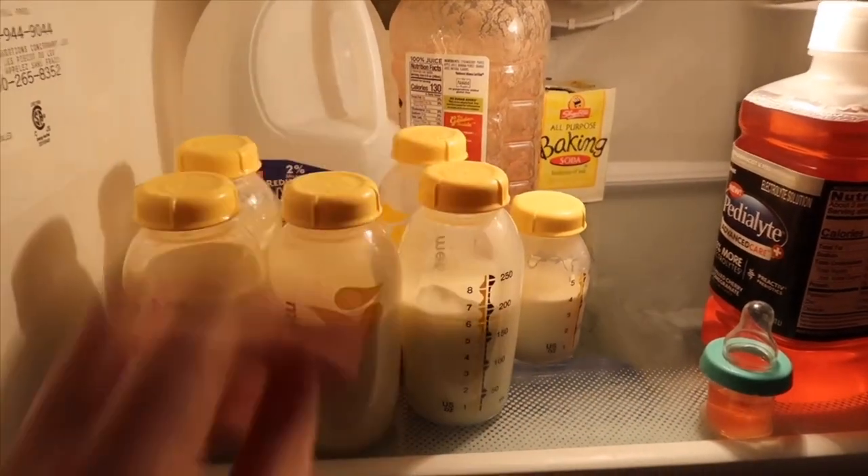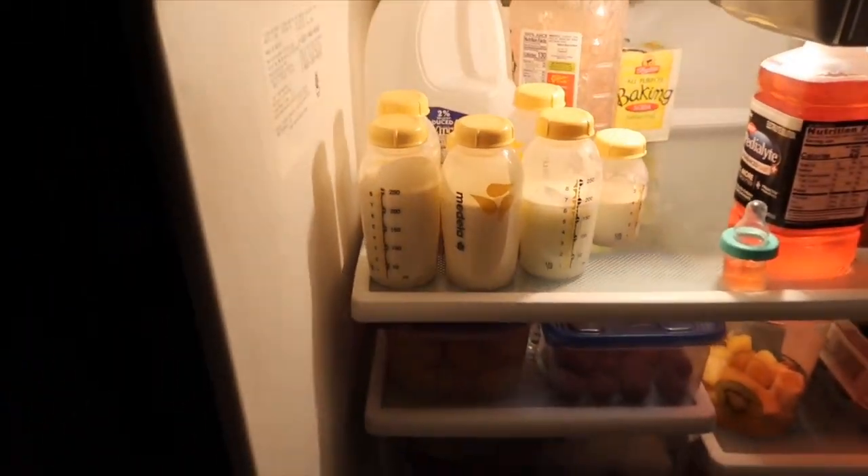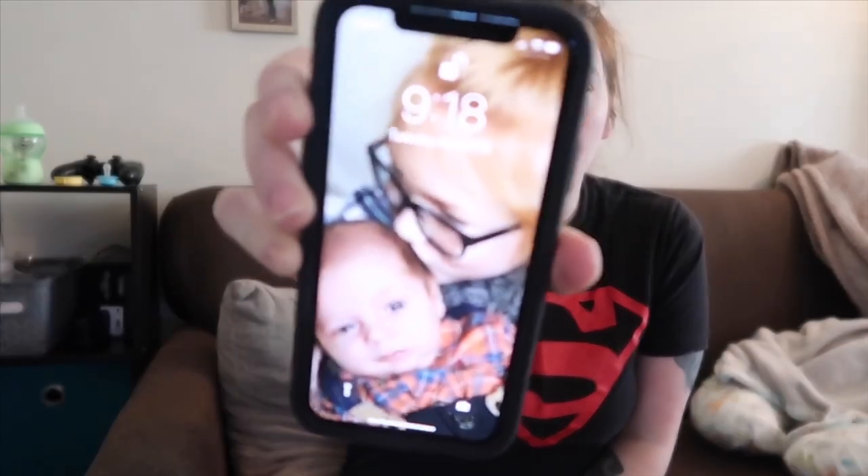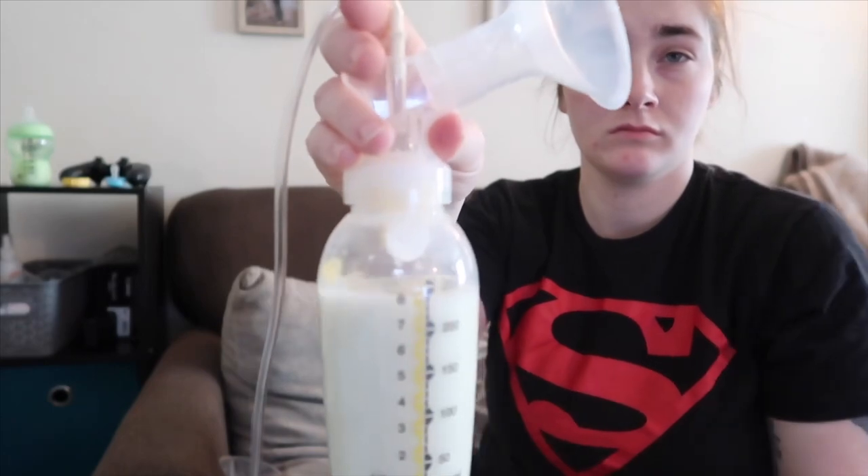Here's my stash that I have saved up so far. I pump between 25 to 40 ounces every day. I'm going to show you throughout the video the times and how much I pump per session. I feed him between four to five ounces every two to three hours, so I really have to keep up with him. I pump anywhere between two to twelve ounces every time I pump.